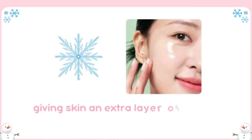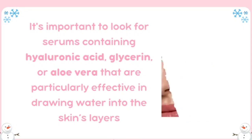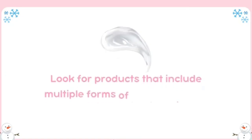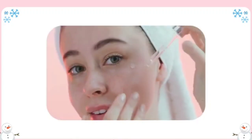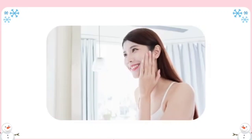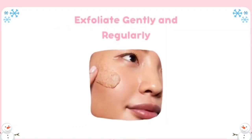Add a hydrating serum to your routine. Hydrating serums can penetrate deeper than creams, giving skin an extra layer of moisture that combats winter dryness from within. Look for serums containing hyaluronic acid, glycerin, or aloe vera, as these are particularly effective in drawing water into the skin's layers. Look for products that include multiple forms of hyaluronic acid for deeper hydration. After cleansing, apply a few drops of serum to your face and neck before following up with your moisturizer.